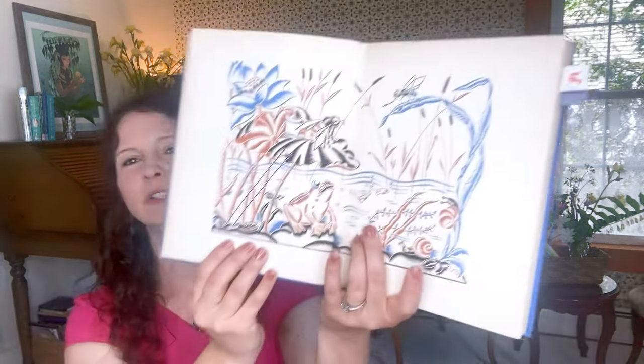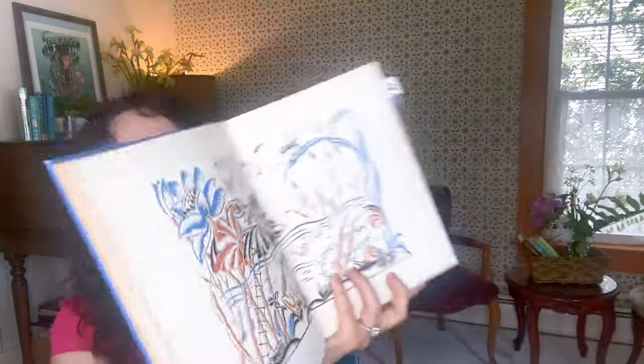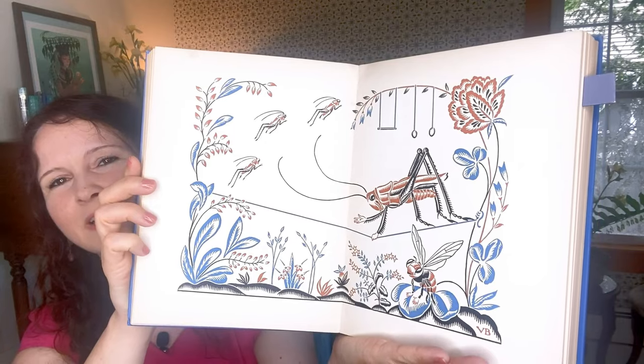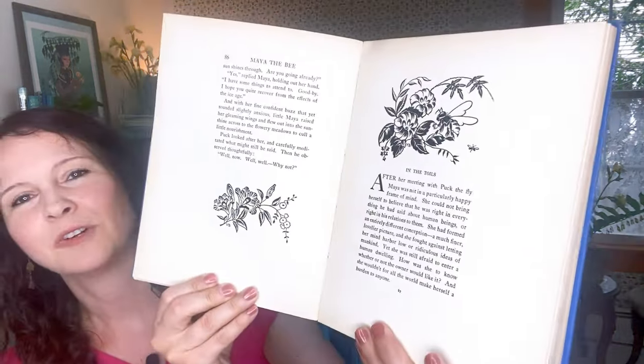Let me show you this version illustrated by Vera Brock — it's really pretty. I bought it secondhand a few years ago. There are wonderful spreads, and I really love her style. There are also pretty chapter heading illustrations as well as chapter ending illustrations in black and white. I have to be very careful with it because it's old — the spine is coming off a bit. The Adventures of Maya the Bee was authored by Waldemar Bonsels in 1912.